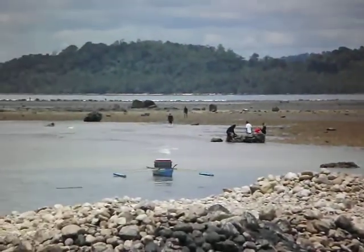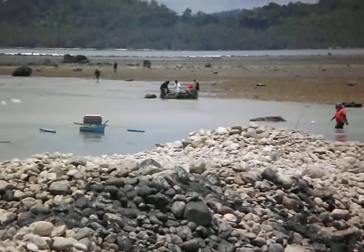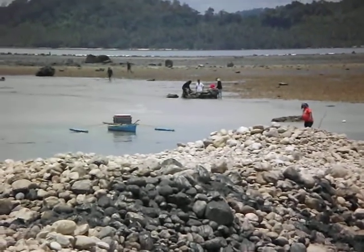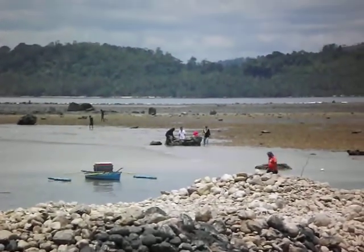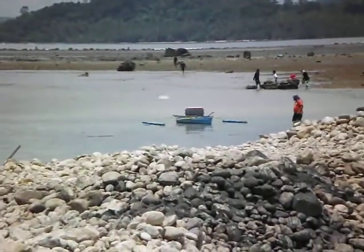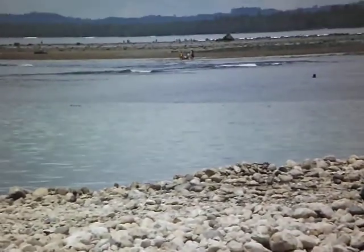Some people over there. Tide's out, so you get a lot of people walking out and collecting things - shellfish probably that have been collecting while the tide's out. I've seen them doing that here before. Somebody's actually out there swimming, trying to get some shells or perhaps something while the tide's out.